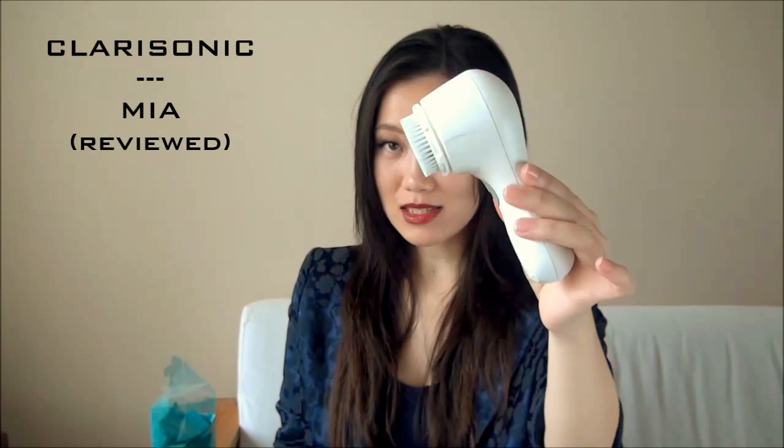The Clarisonic Mia I've had for many years — you guys already know this. Currently I have on here the Deep Pore Cleansing Brush. Does it make a big difference? I'm not certain, but I was actually gifted a set of brush heads for my birthday, so I thought I'd pop this one on. Currently I'm just using the Deep Pore version of the brush head. So Clarisonic Mia along with my Shiseido Perfect Whip Cleansing Foam to thoroughly cleanse my skin every single night.